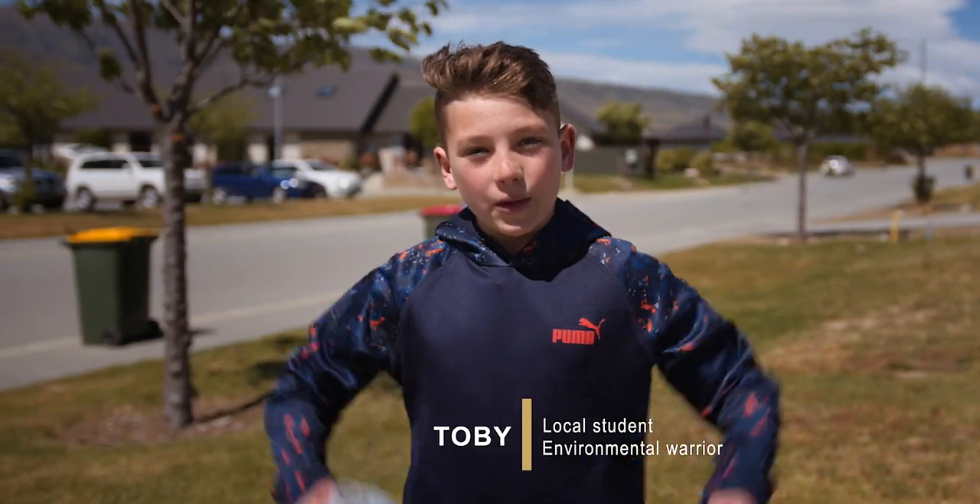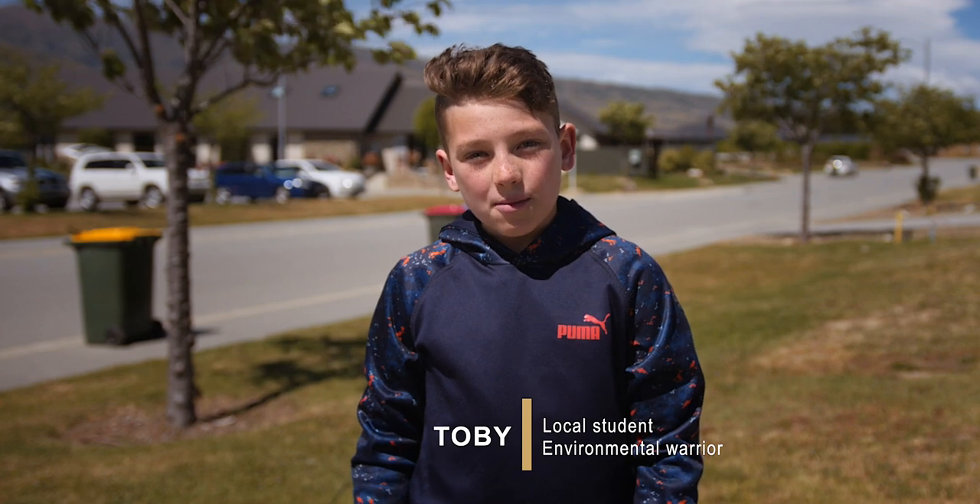Hi, my name is Toby and I'm going to find out where these go after I put them in my recycling bin.